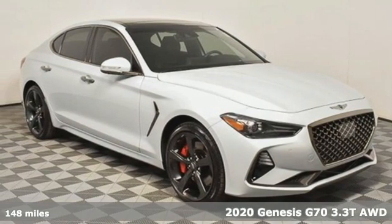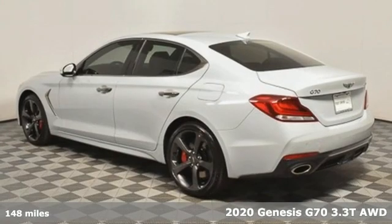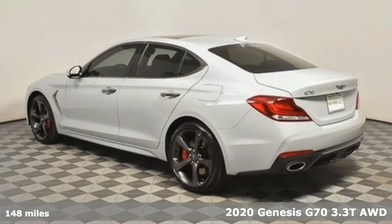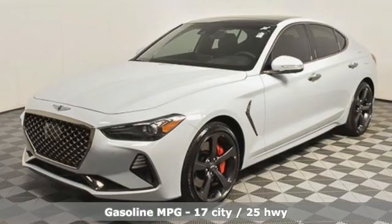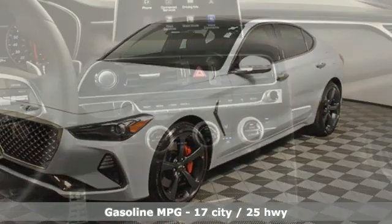It's a new 2020 Genesis G70. Sophisticated elegance with athletic performance and attention to detail equals one lasting impression. And with features like these, every drive's a pleasure.